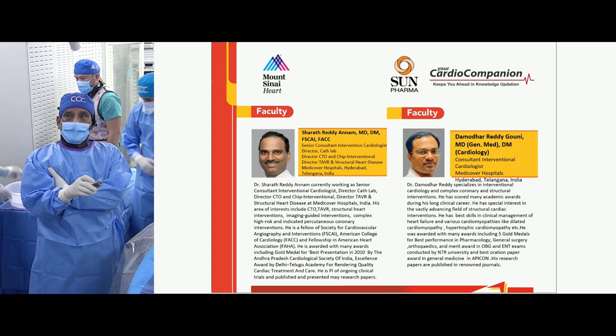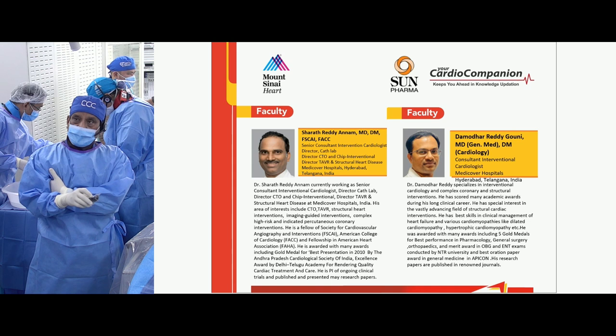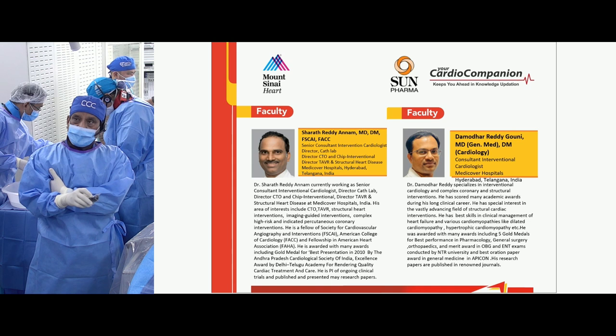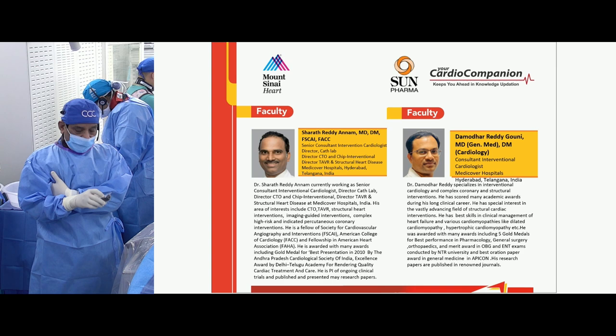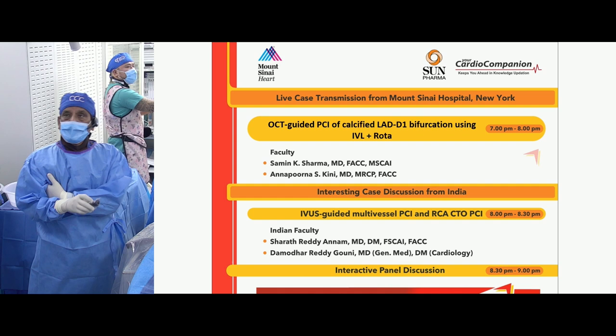India represents quite a big presence now in the interventional scenario. India has surpassed Japan as number two — around 500,000 PCIs. America is about 850,000, India now 500,000 PCIs, and Japan around 400,000. We really thank all our great interventionalists from India who are very dedicated and methodical.